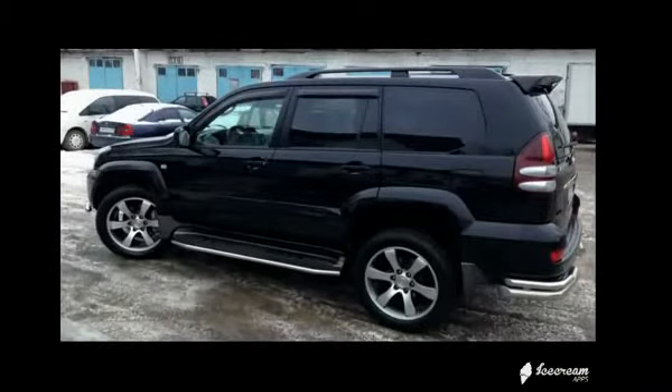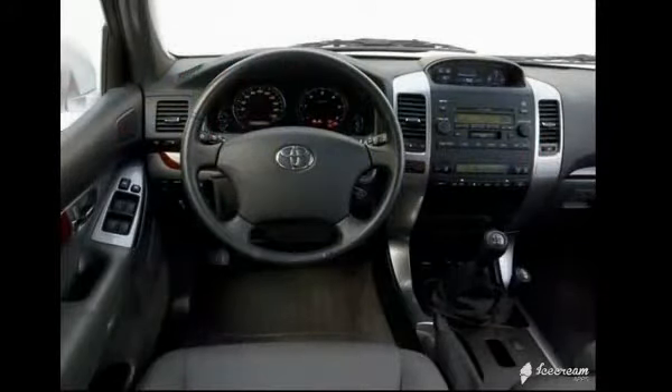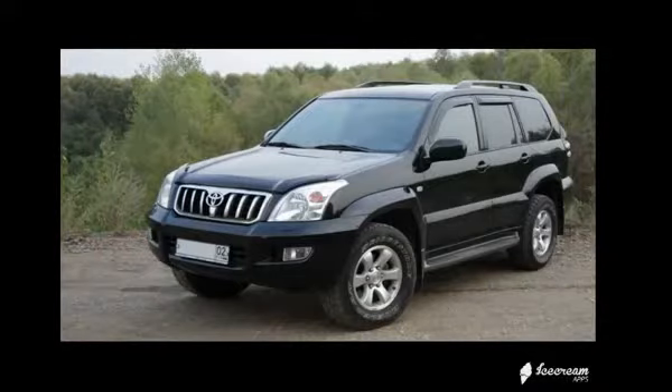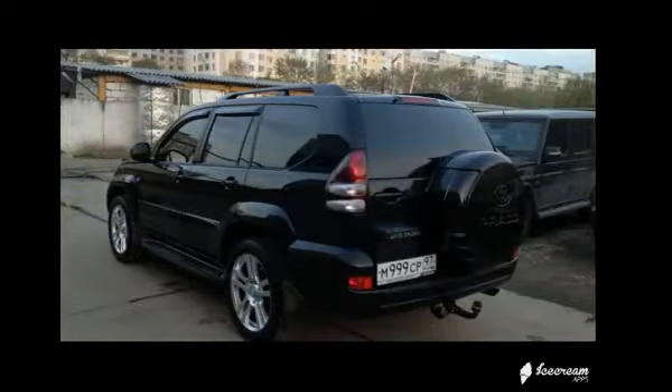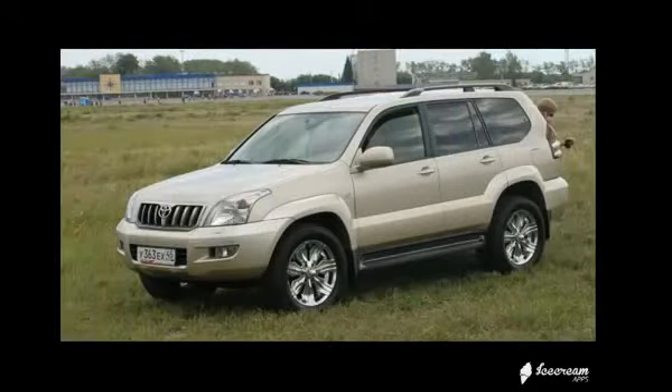А вот с дизельным двигателем проблем оказалось куда больше. В процессе модернизации его мощность подняли со 163 до 173 лошадиных сил, но основные «родовые болячки» остались. Первое слабое звено — ременной привод ГРМ. Ресурс форсунок Common Rail в среднем составляет около 200 000 км, при этом каждая форсунка стоит 25 000 рублей. А ремонт насоса высокого давления обойдётся ещё дороже. На машинах с юго-восточных рынков попадаются совсем слабые версии двигателей — их лучше обходить стороной и не соблазняться низкой ценой.